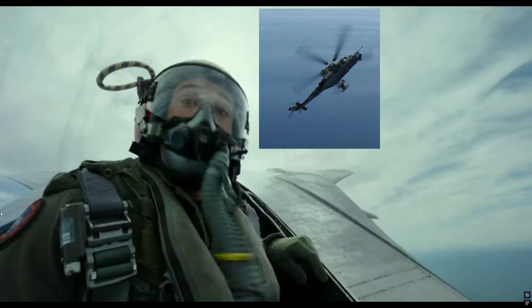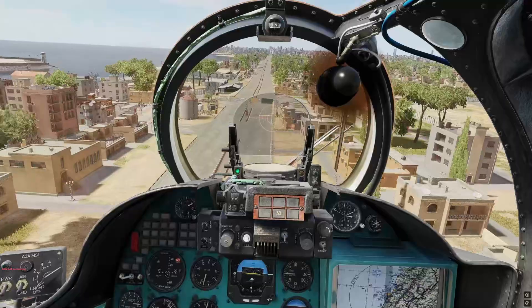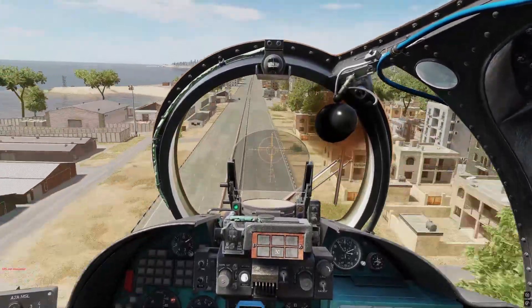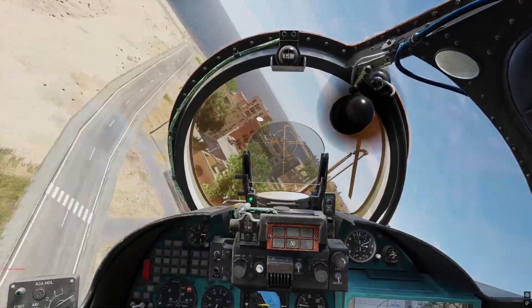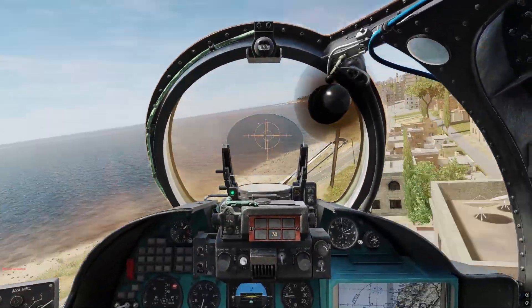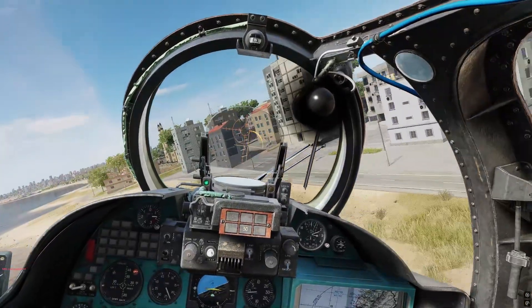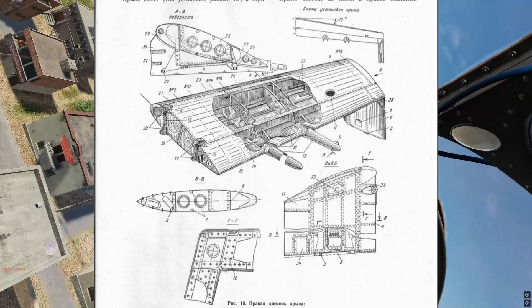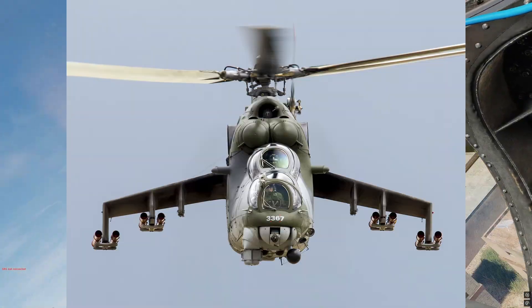What is happening here is a phenomenon called mushing. The reason you might experience it so much more severely in the Mi-24 than other helicopters is a few things, but a big reason are those huge wings that produce 25% of your lift in cruise.